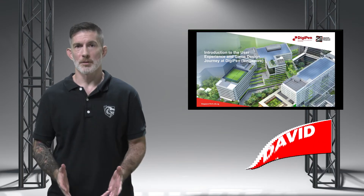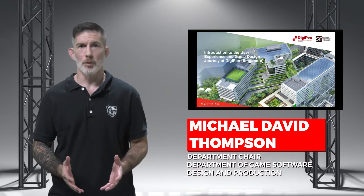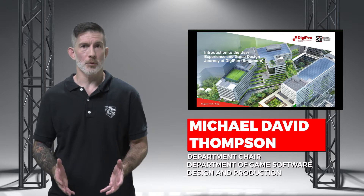Hello, my name is Michael Thompson and I am the Department Chair for the Department of Game Software Design and Production. I'll be sharing more about the user experience and game design program at DigiPen Singapore.